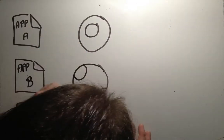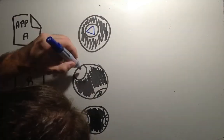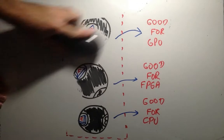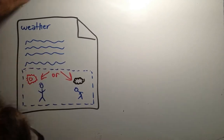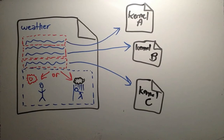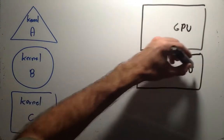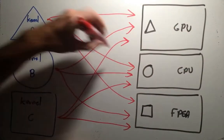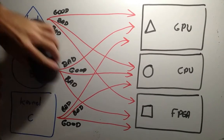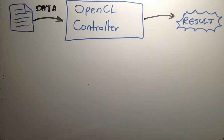My proposed method will use data mining and design space exploration to automatically map applications on different architectures. Let's say we have an algorithm for calculating weather forecasts. This application can be split into segments called kernels. If we compile all kernels on all available architectures in a heterogeneous system using OpenCL, we can find out on which architecture each executes best. Then we can manually map kernels to each architecture and handle the communication.